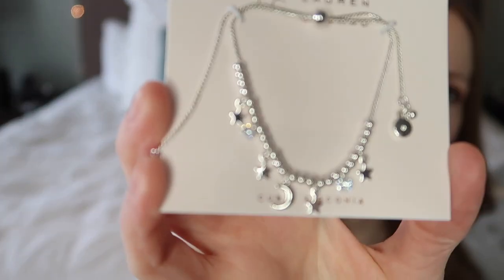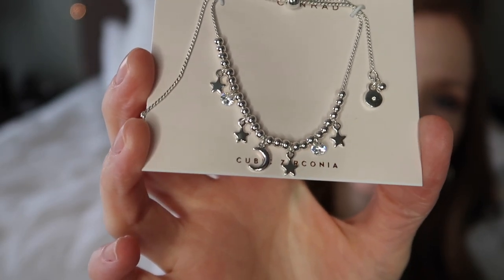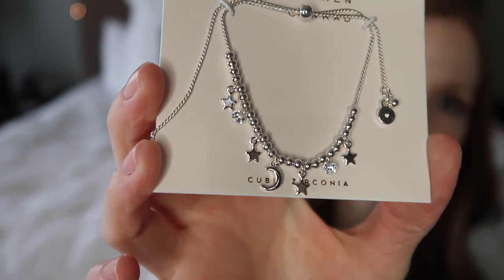I also got her this bracelet that she saw at Kohl's and liked. It fits that whole delicate nature theme — it's got moons, stars, and little shiny diamonds on it.